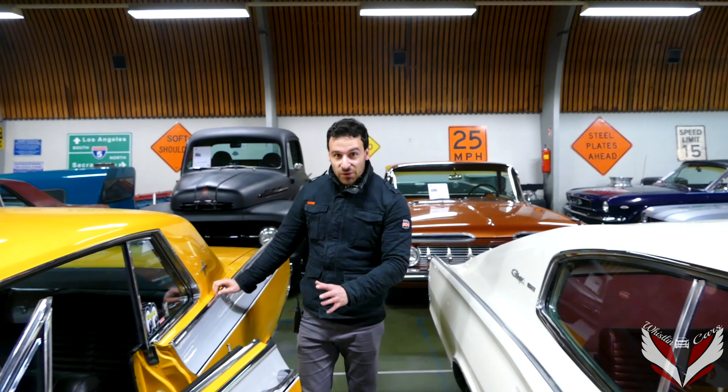Now we're going to start the engine of this car — listen to this V8 roaring engine. Hear the rumbling sound? Now it's just idling. Beautiful V8 engine.